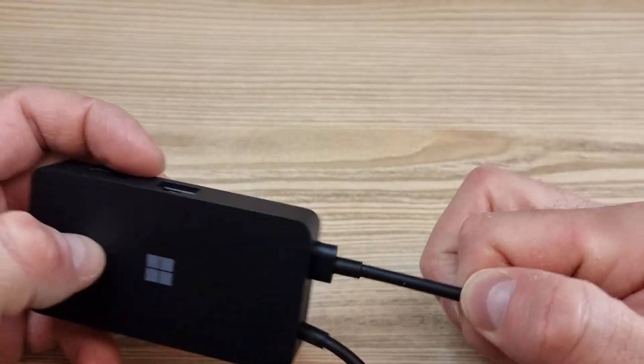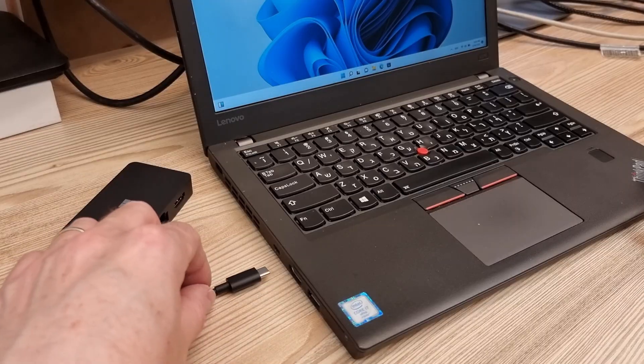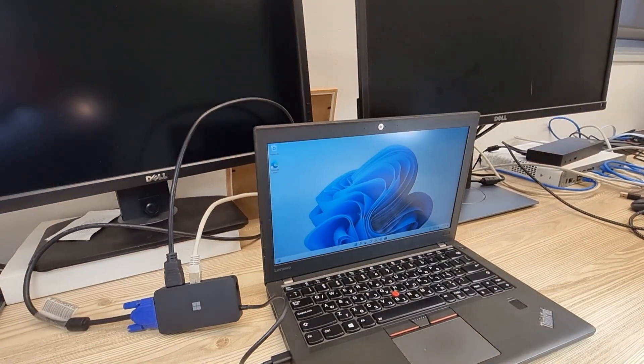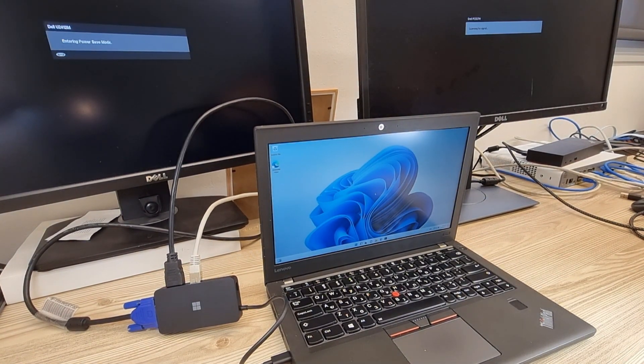It also has a nifty hole where you can store the USB-C cable when it's not in use. The adapter is immediately recognized by Windows when you plug it in and is ready to go. Unfortunately, you can only plug in one external monitor at a time — not two at once.